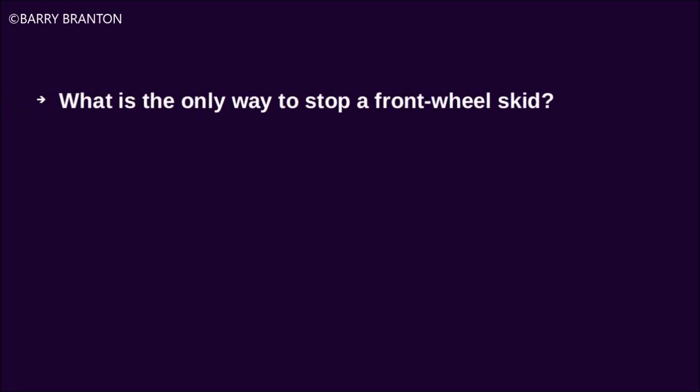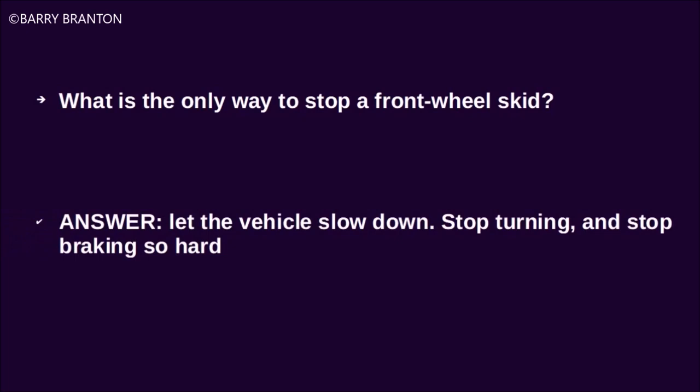What is the only way to stop a front-wheel skid? Let the vehicle slow down, stop turning, and stop braking so hard.